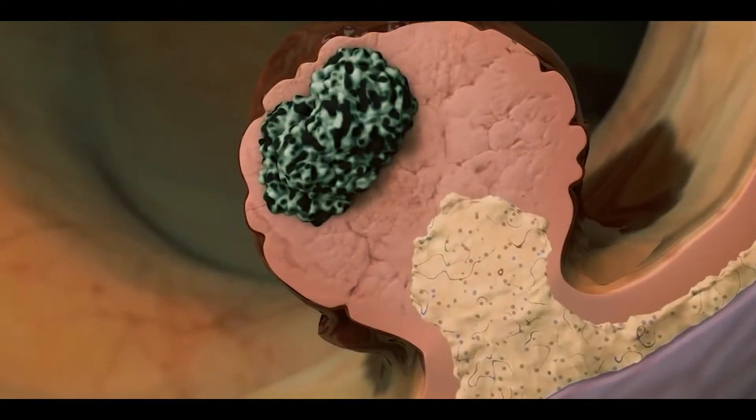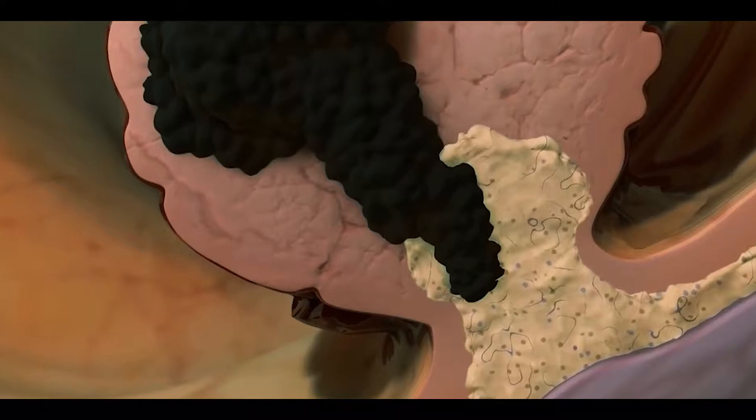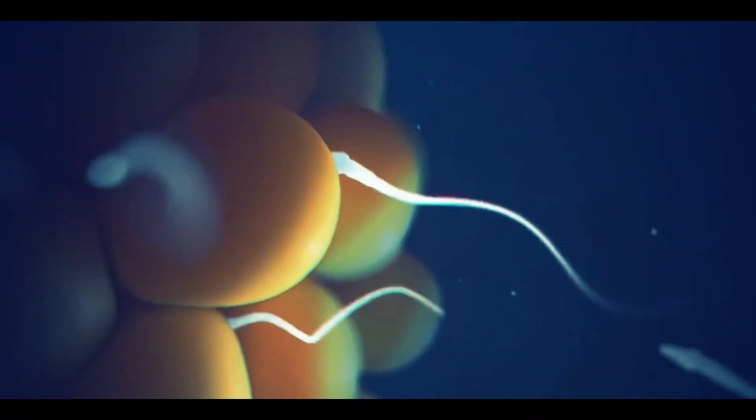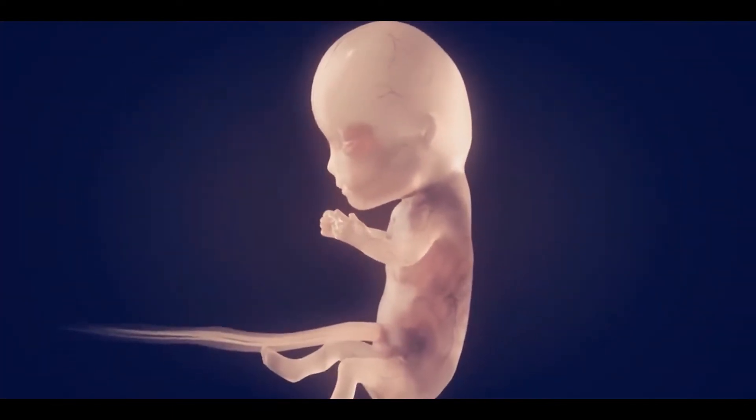The exact cause of rectal cancer is still unknown. However, it occurs due to changes in DNA of the rectal cells. During fetus development, if genes of colorectal cancer transfer from parents to offspring, they cause rectal cancer in newborn babies.